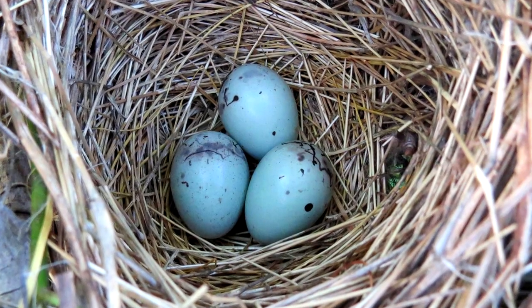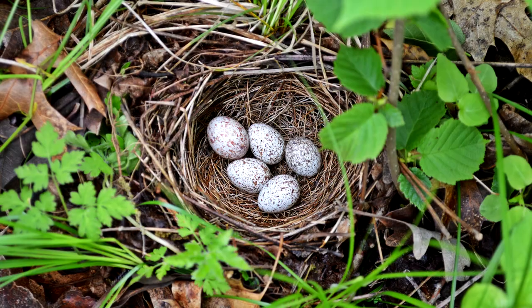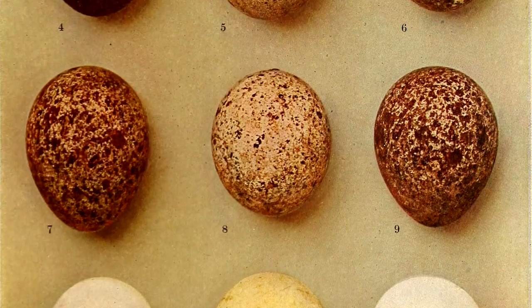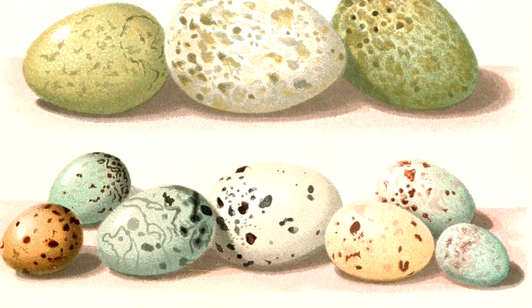Birds that build nests in tree branches or on the ground will have much more variation between species. There are more colors, and many birds place pigment speckles on the egg. Birds are unique among animals for laying pigmented eggs, but why?